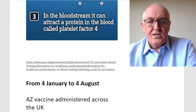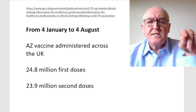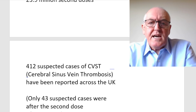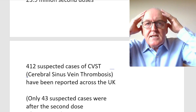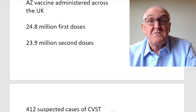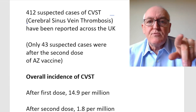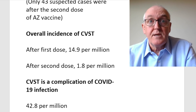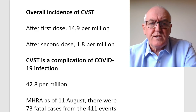From the 4th of January to the 4th of August, AstraZeneca vaccine was administered across the United Kingdom — 25 million first doses and 24 million second doses. There were 412 cases of suspected cerebral venous sinus thrombosis, the blood clots that can occur in these cerebral sinus veins. So 412 cases out of approximately 50 million doses — uncommon, but a problem. The overall incidence was 14.9 per million for the first dose and 1.8 per million for the second dose.